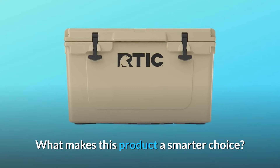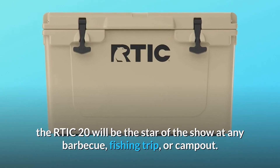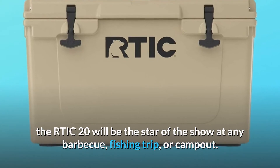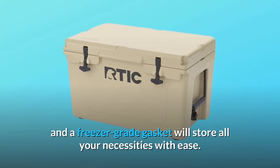What makes this product a smarter choice? Number 1: Best cooler on the market, up for any occasion. The RTIC 20 will be the star of the show at any barbecue, fishing trip, or campout. Roto-molded construction with heavy-duty tea latches and a freezer-grade gasket will store all your necessities with ease.